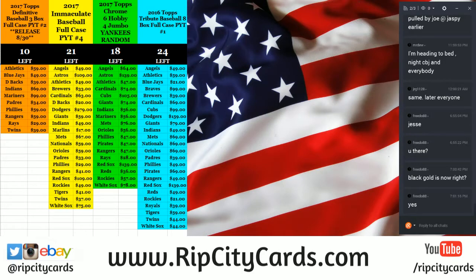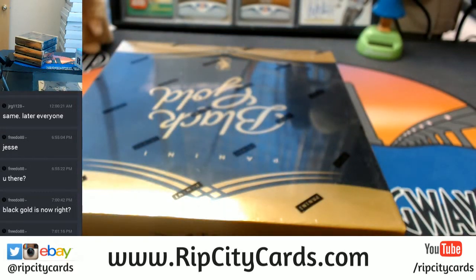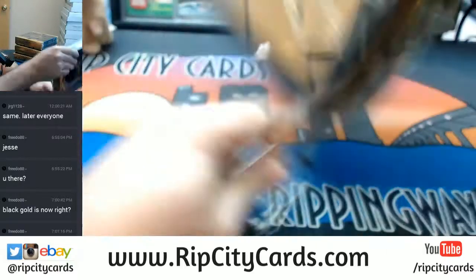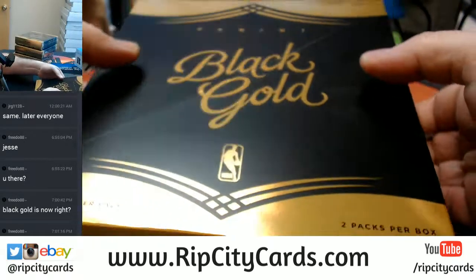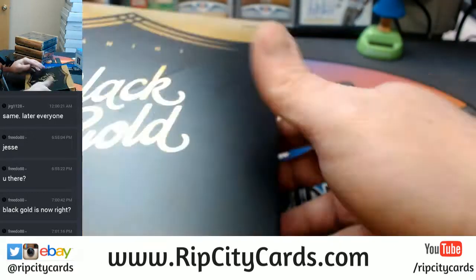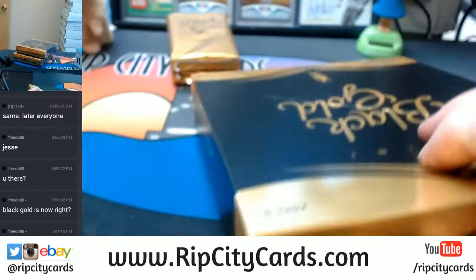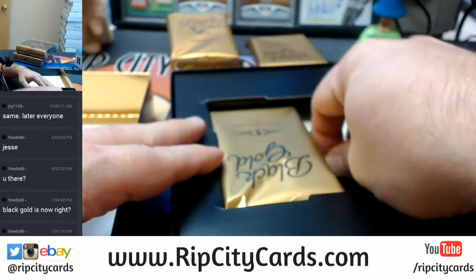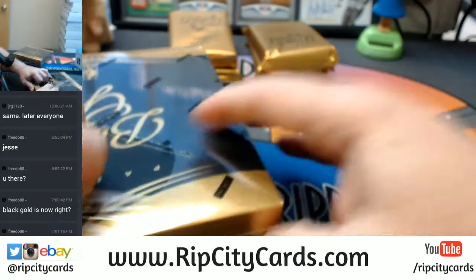Come this way. Here it is over here. Let's see what we got in it, shall we? How's everybody doing? It's Thursday today. Let's just get them out since there's only four boxes. I personally feel like the 15-16 Black Gold is an undervalued product.